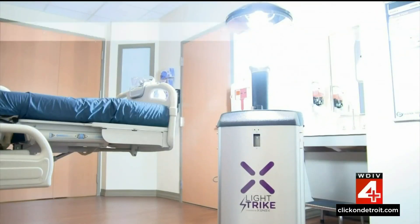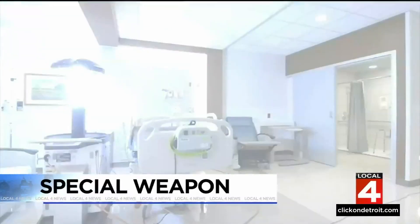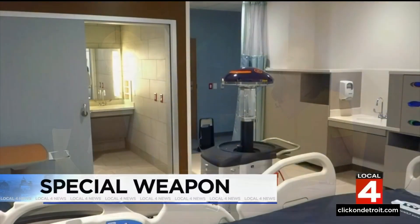It's a special weapon being used to fight a dangerous fungus by doing something that humans can't — zapping a growing threat before it can infect vulnerable patients. The spread of a highly treatment-resistant super fungus has raised serious concerns in long-term care facilities and hospitals around the country and here in southeast Michigan.